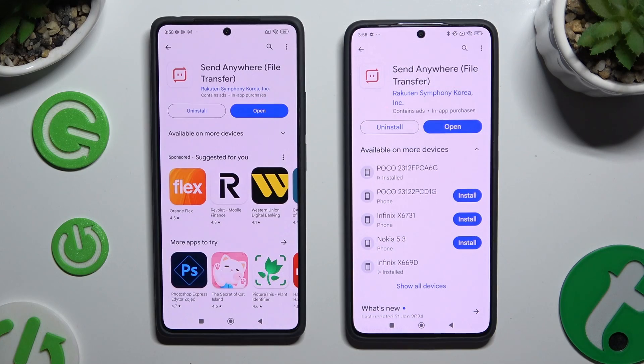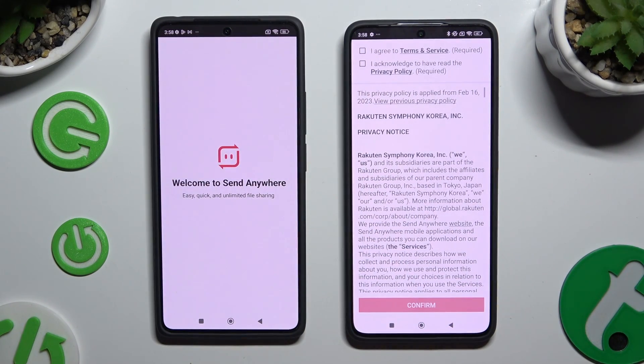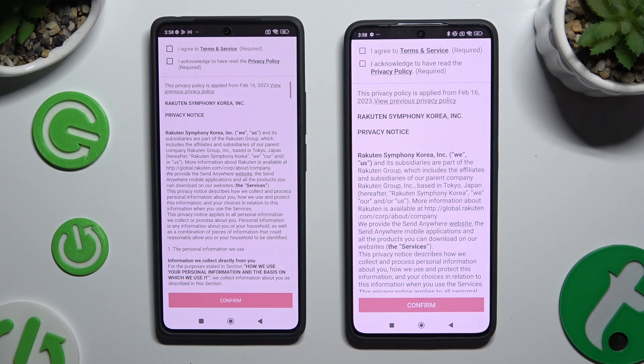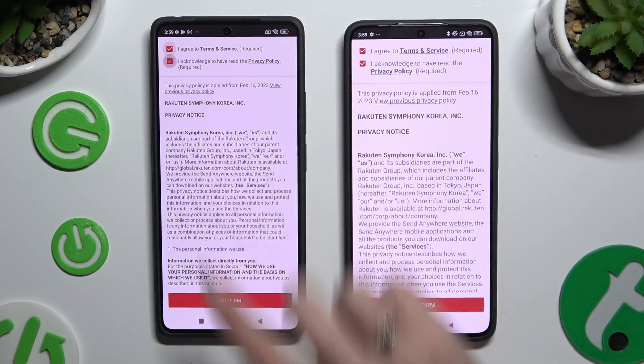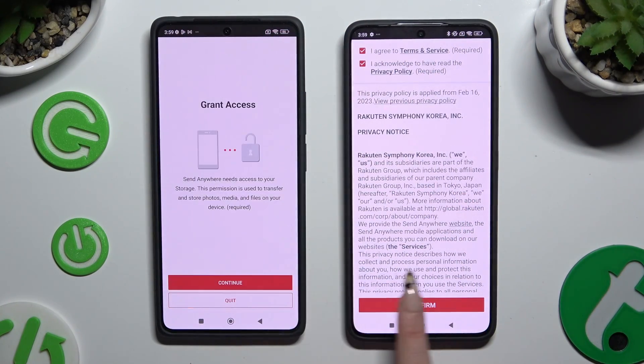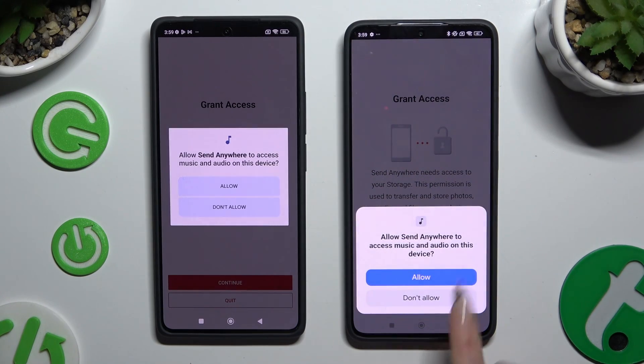When your app is ready, open it. Now in order to set it up, click on the same options in both apps. Firstly, I agree and I acknowledge, then confirm, continue and allow.